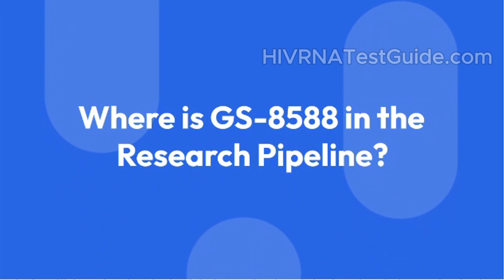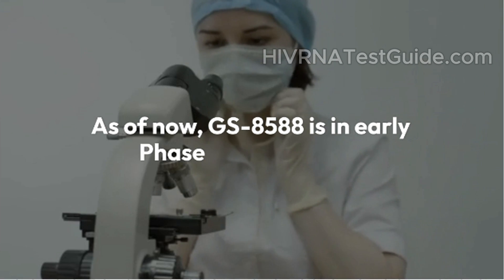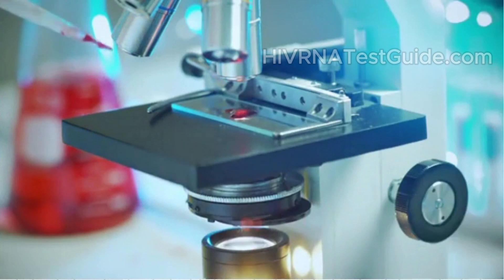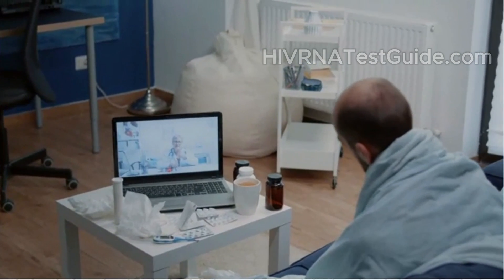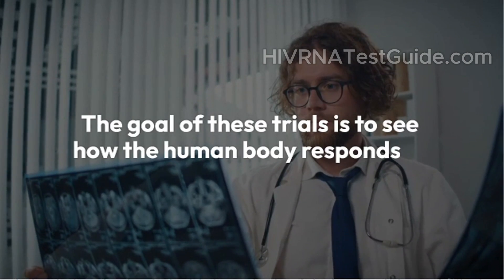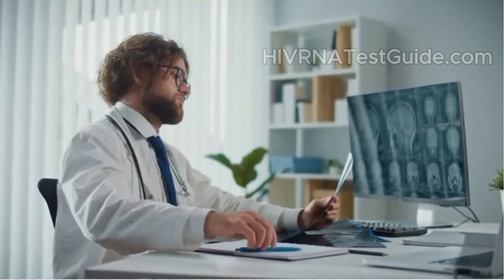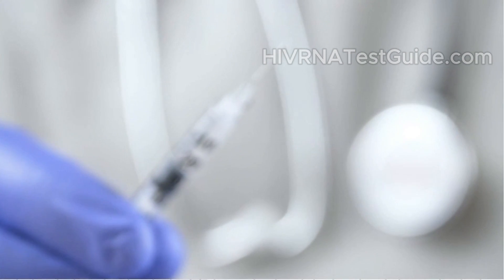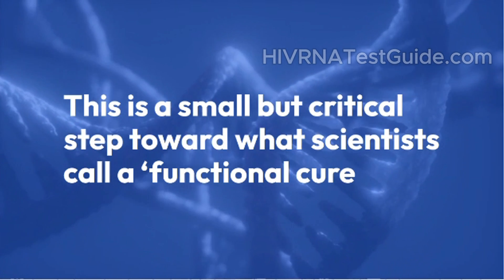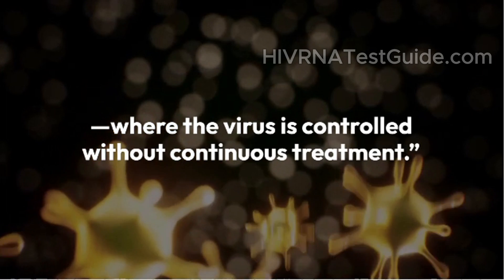Where is GS8588 in the research pipeline? As of now, GS8588 is in early Phase 1 clinical trials. That means it's still being tested for safety, tolerability, and dosage in a small number of people living with HIV who are already stable on ART. The goal of these trials is to see how the human body responds to GS8588 — how well it tolerates it, how long it stays in the body, and what kind of immune reaction it triggers. Gilead is playing the long game here. This is a small but critical step toward what scientists call a functional cure, where the virus is controlled without continuous treatment.